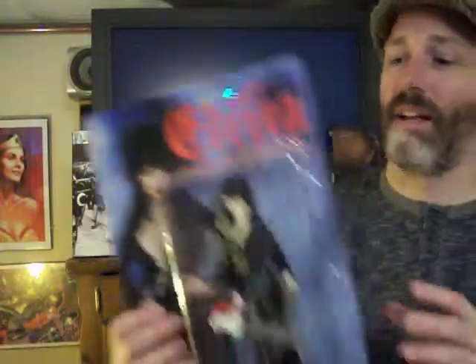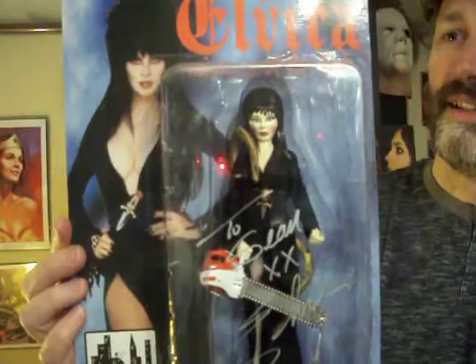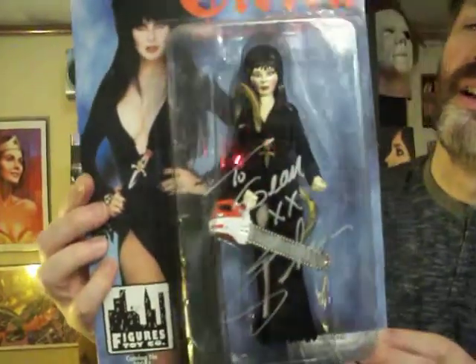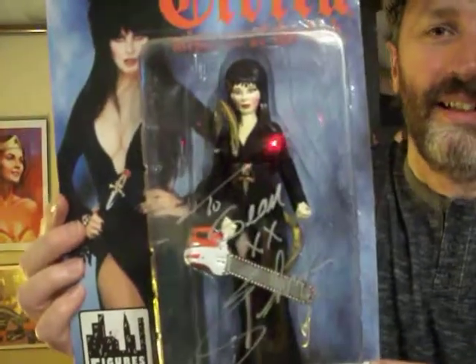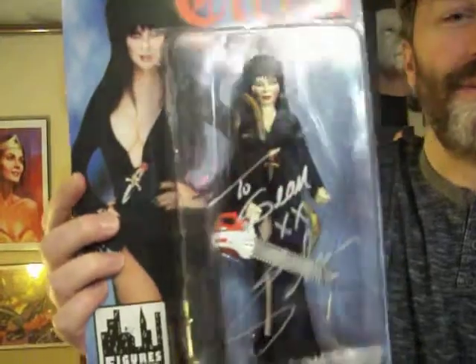And I'm sure you've seen this one in my background if you've watched my videos. This is probably my favorite collectible — and that is Elvira, Mistress of the Dark. Look at that, and it is signed by the great Cassandra Peterson herself. She actually, funny enough, doesn't like this figure. She's like, 'Is that that pasty, ugly one of me?' And I was like, wow, I love this one.